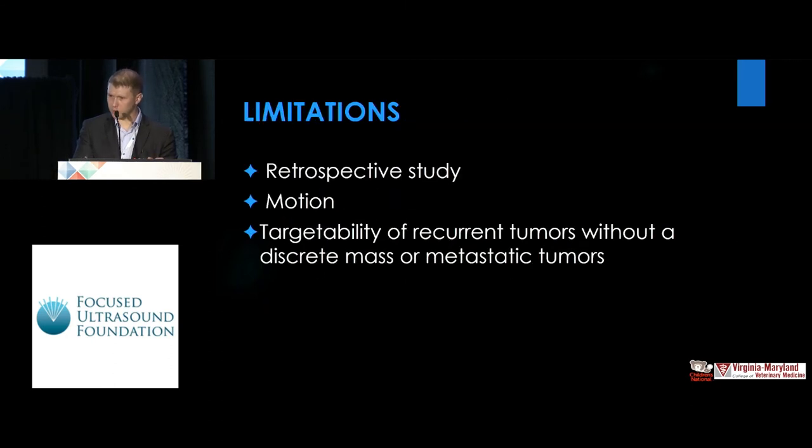This was a retrospective study — we didn't actually treat the animals, we just evaluated the targetability. We didn't take into account motion, which would obviously pose additional problems. And targetability of recurrent tumors without a discrete mass or metastatic lesions was not feasible to evaluate in this case.